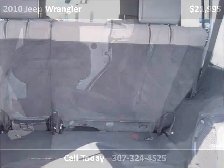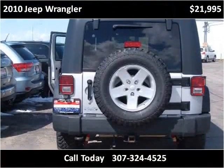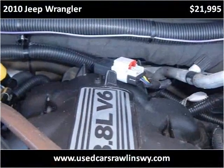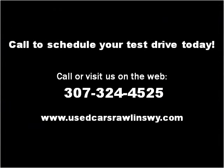The vehicle has a huge capacity and lateral seat. Please visit our website at usedcarsrawlinswi.com.